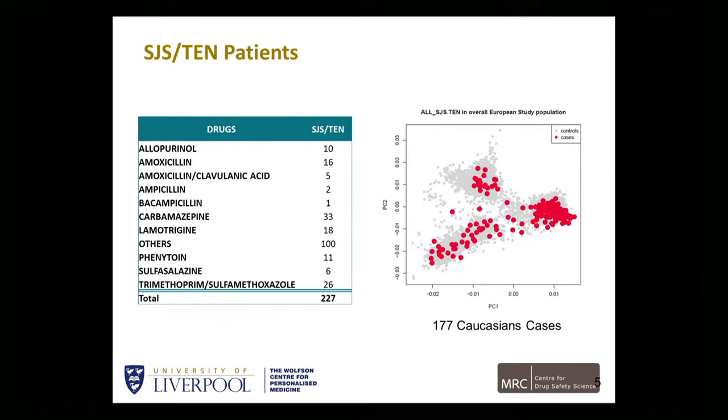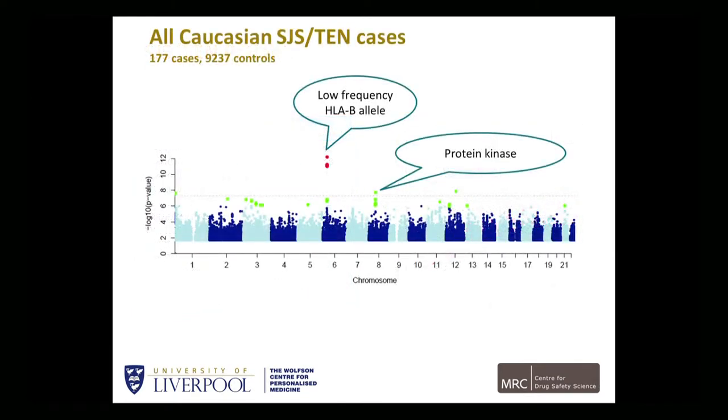The question we've been asking is: are there any drug-specific associations you can identify, but also any disease-specific associations? You could hypothesize that the disease association with SJS-TEN, irrespective of the drug, is probably there, but with a much lower effect size — as in a complex disease — and therefore you are going to need much larger numbers of cases, as in type 2 diabetes. When we look at all Caucasian SJS cases, there is something appearing in the HLA allele area — a very low-frequency HLA-B allele — but also on chromosome 8, we're finding a protein kinase. We do need to validate this, but it is nevertheless interesting.